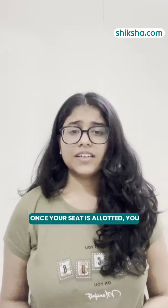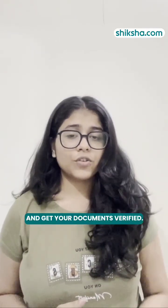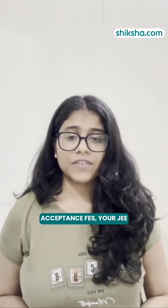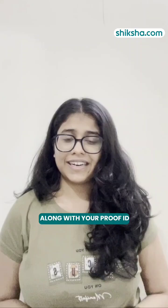Once your seat is allotted, you need to physically report to the campus, pay your admission fees, and get your documents verified. The documents include your 10th and 12th mark sheets, your JEE acceptance fees, your JEE scorecard, your categorical certificates if available, along with your proof ID.